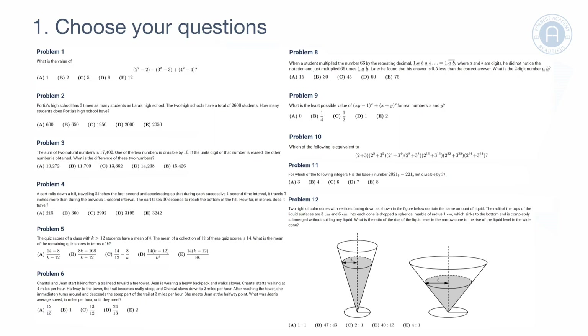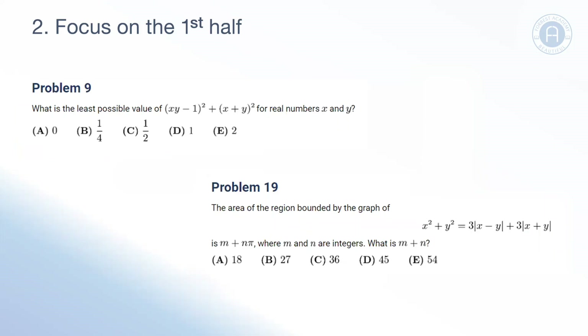Following on from choosing your own questions, our second tip is about focusing on the first half of the paper. There are 25 questions and all 25 are graded the same — each question is worth six marks, whether it's question one, question ten, or question twenty-five. So there's no point racing through the first half of the paper to answer questions in the second half and potentially making silly mistakes. The first half has the easier questions, so let's make sure that's where we put our focus.